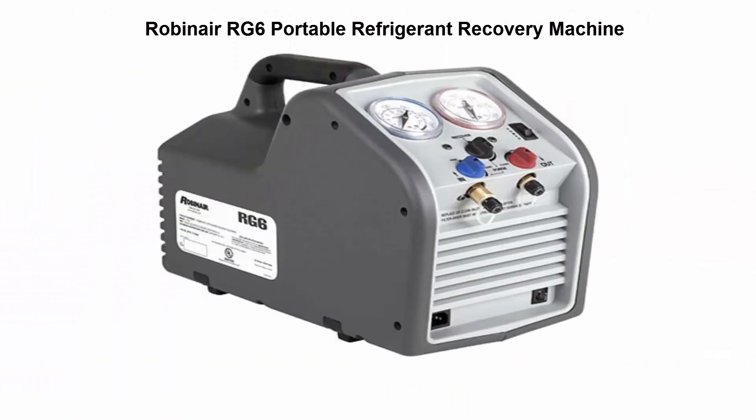Top 3: Robinair RG6 Portable Refrigerant Recovery Machine.